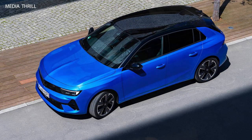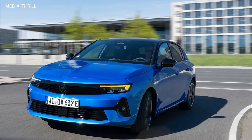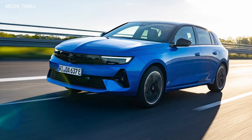Customer satisfaction: Opel strives to ensure customer satisfaction by providing excellent after-sales support, maintenance services, and warranty coverage for the Astra Electric.